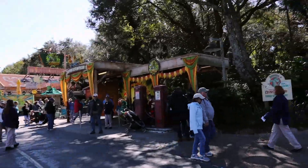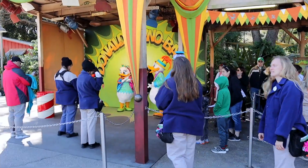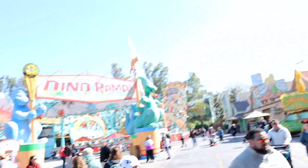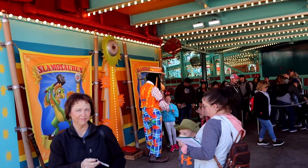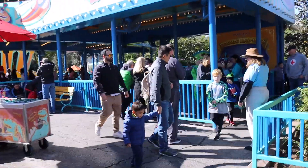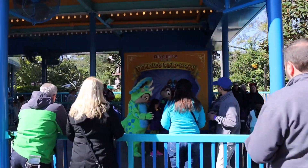Here's Donald's Dino Bash, and there's Donald and Daisy for pictures. Let's see them up close. And here's Goofy — the gang's all here in DinoLand USA. There's the front of the Brontosaurus, and they just keep appearing. Here's Chip and Dale dressed as dinosaurs.